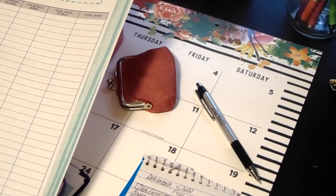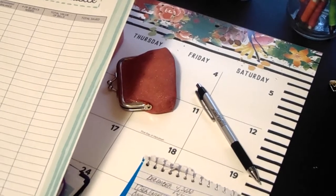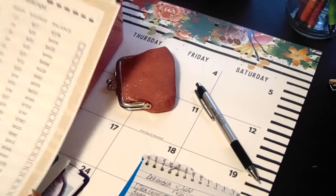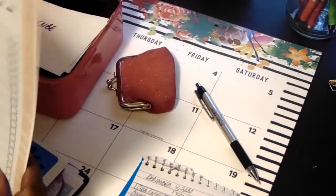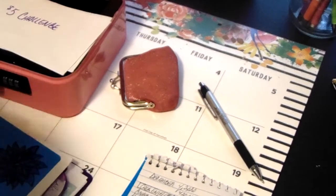There's this $5 challenge also from the Budget Mom. I'm going to use this for my $5 challenge. And as far as the dollar bill challenge, I may use that and just put it toward the 52-week challenge. I'm just trying to find different and creative ways to save money.